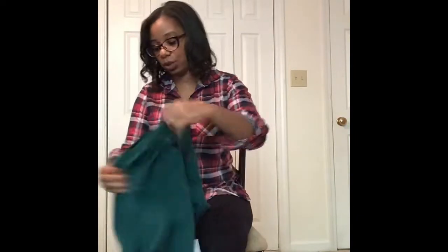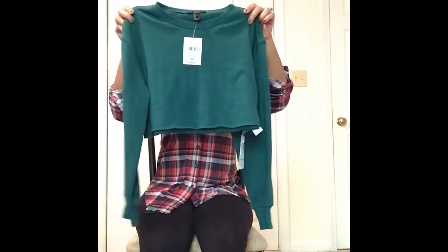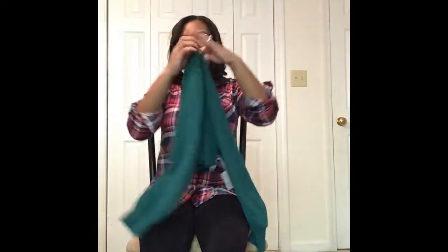The first thing I want to show you guys is this crop top here. It's so cute. I figured it would probably be something I would just lounge around the house in. It was three dollars, originally $14.90, so of course I had to grab this. I love it — that's the first item.